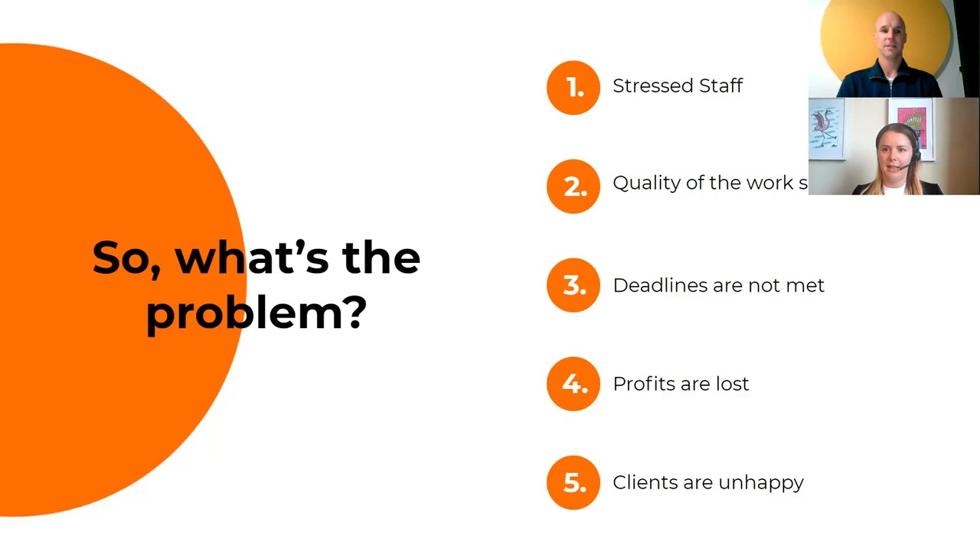Overall there are five problem areas from untracked scope creep: stress because timelines and deadlines are constantly changing; quality of work suffers because the team starts rushing and cutting corners to fit extra work into the same timeframe; deadlines aren't met, leading to the fifth problem — unhappy customers. And either profits are lost, or if you do charge for extras, the customer gets an invoice thousands of dollars more than expected, which also leads back to unhappy clients.